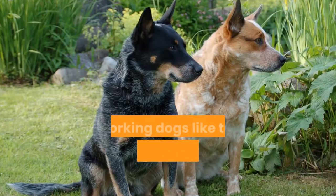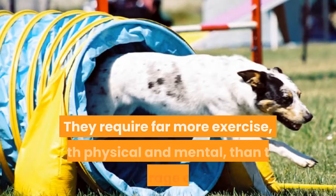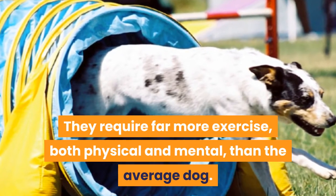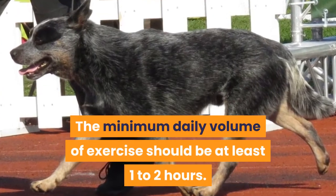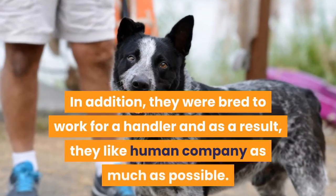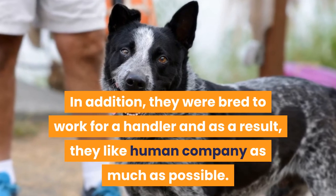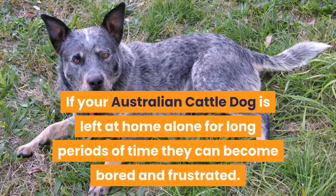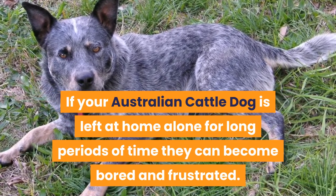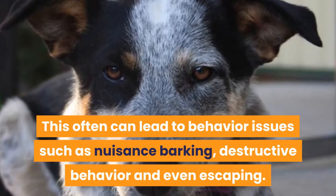Summary: working dogs like the Australian Cattle Dog were bred to work all day long. They require far more exercise, both physical and mental, than the average dog. The minimum daily volume of exercise should be at least one to two hours. In addition, they were bred to work for a handler and as a result they like human company as much as possible. If your Australian Cattle Dog is left at home alone for long periods of time, they can become bored and frustrated, which can lead to behavior issues such as nuisance barking, destructive behavior, and even escaping.